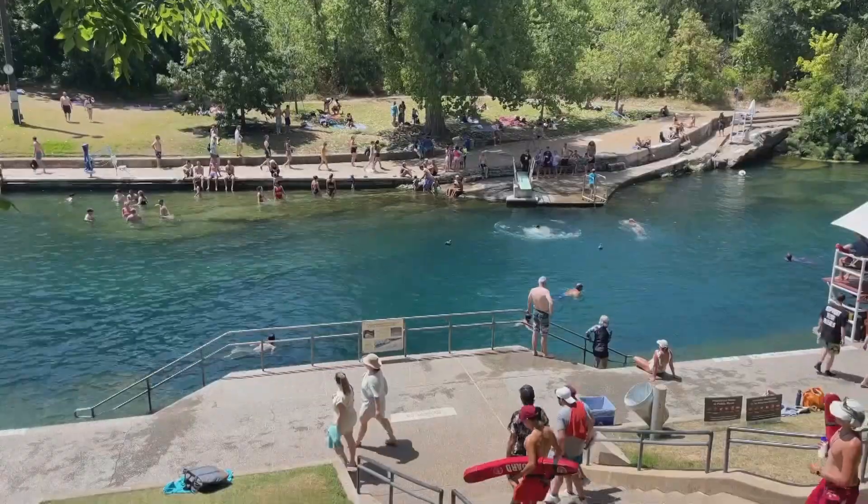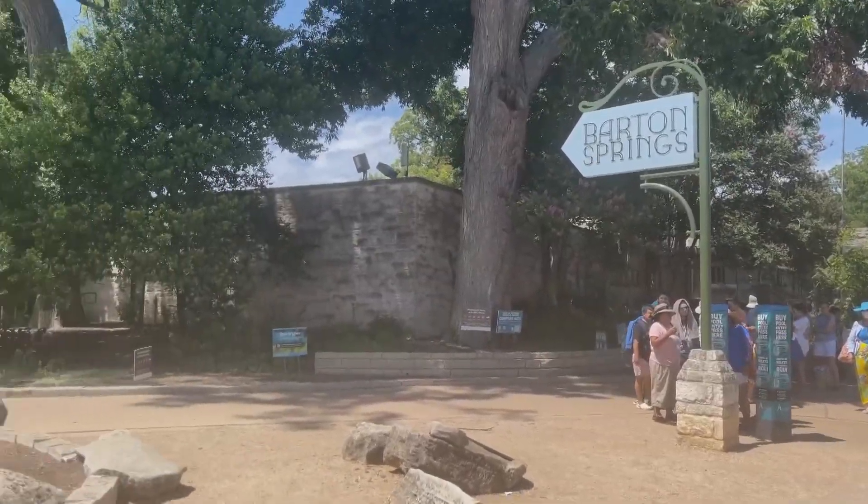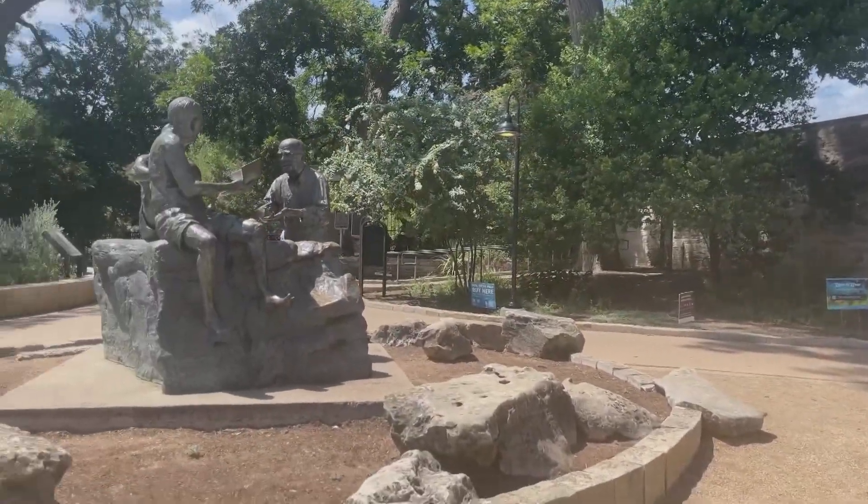The water at Barton Springs pool is a popular place for Austinites trying to beat the heat. We really couldn't do it without you.